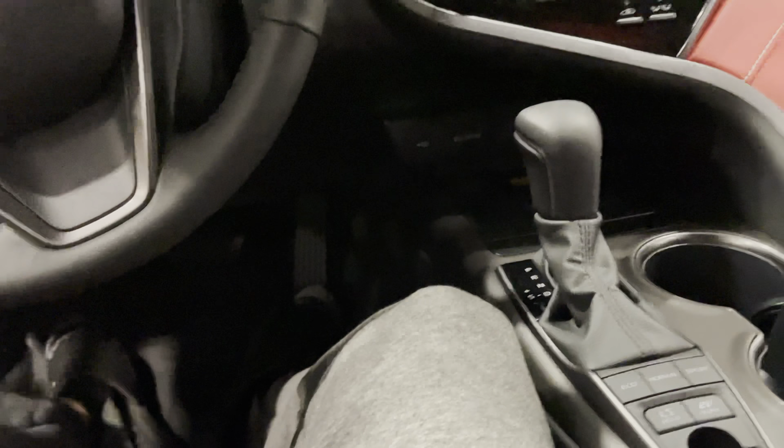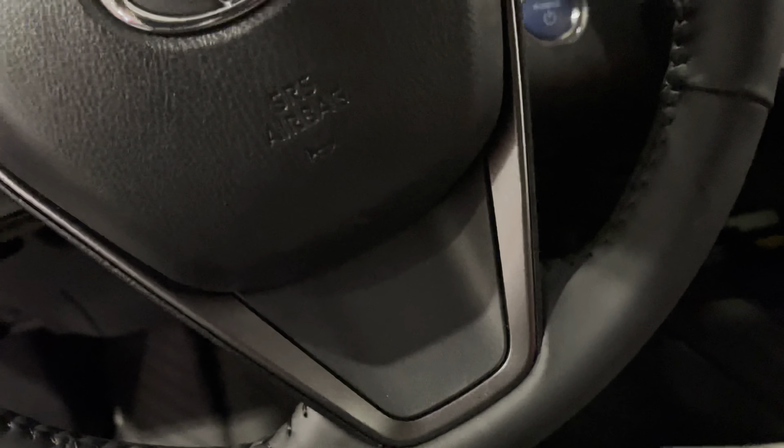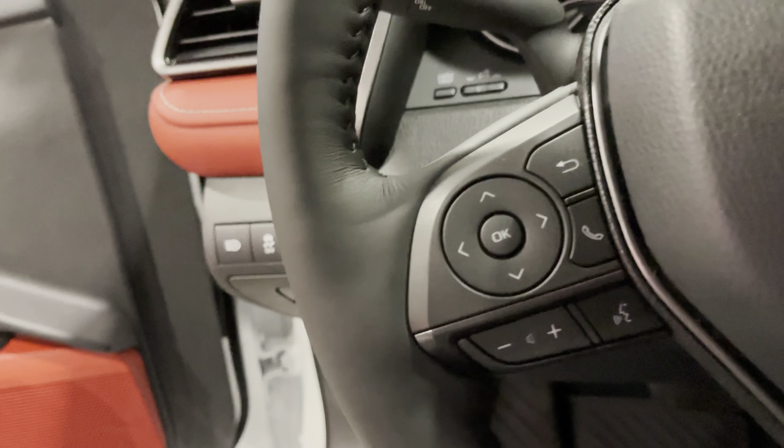Toyota Camry — I like this. I like the Camrys because they're very sporty, but I also like that they're big — not big, but big for space.